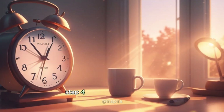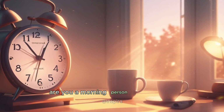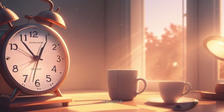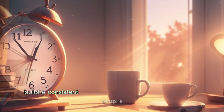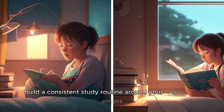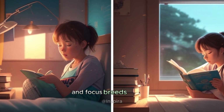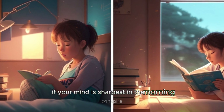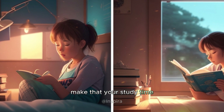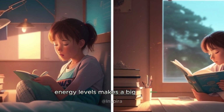Step four: find your study rhythm. Are you a morning person or a night owl? Discover the time of day when your brain is most awake and ready to learn, and build a consistent study routine around your peak hours. Consistency breeds focus, and focus breeds success. For example, if your mind is sharpest in the morning, make that your study time. Matching your study rhythm with your natural energy levels makes a big difference.